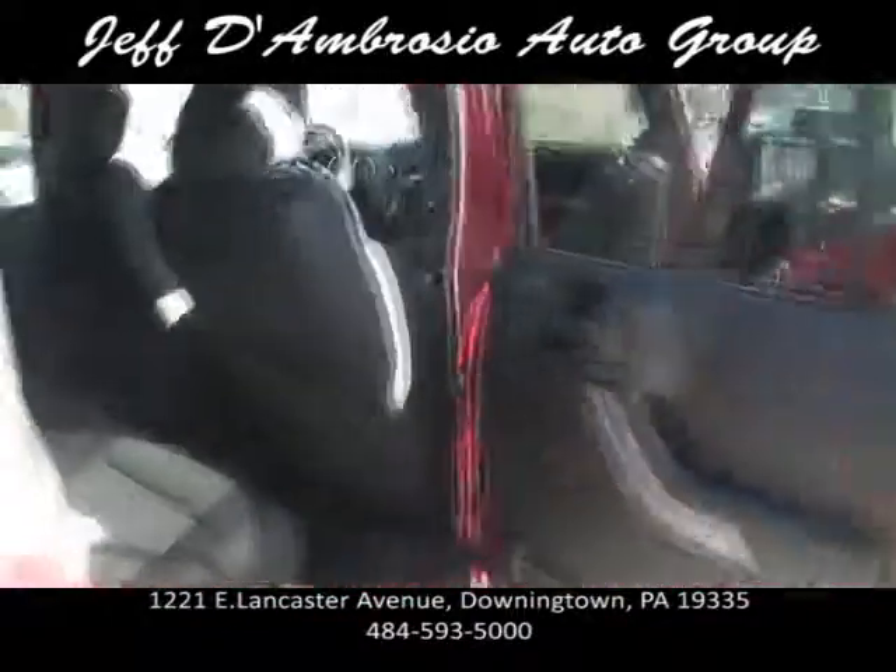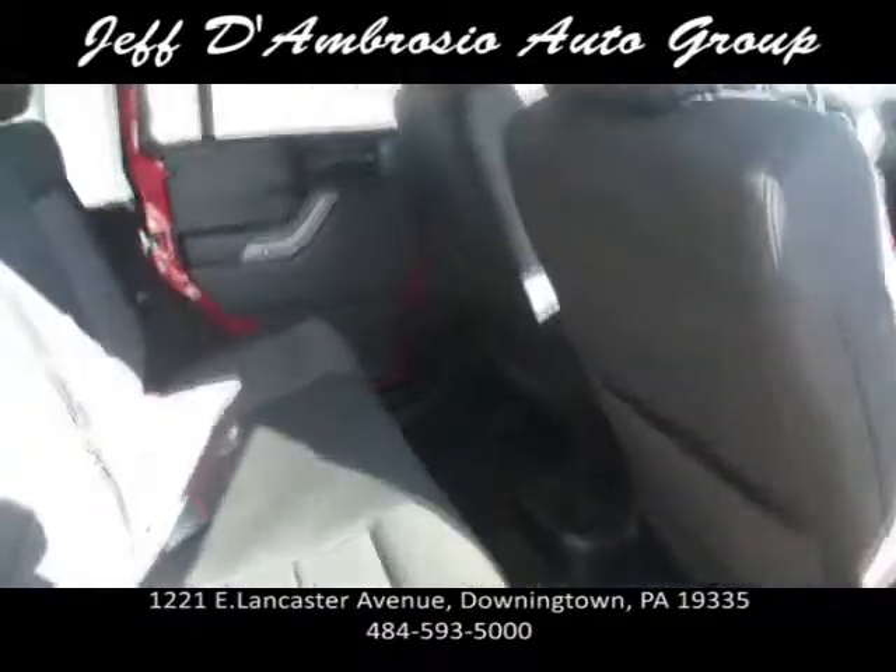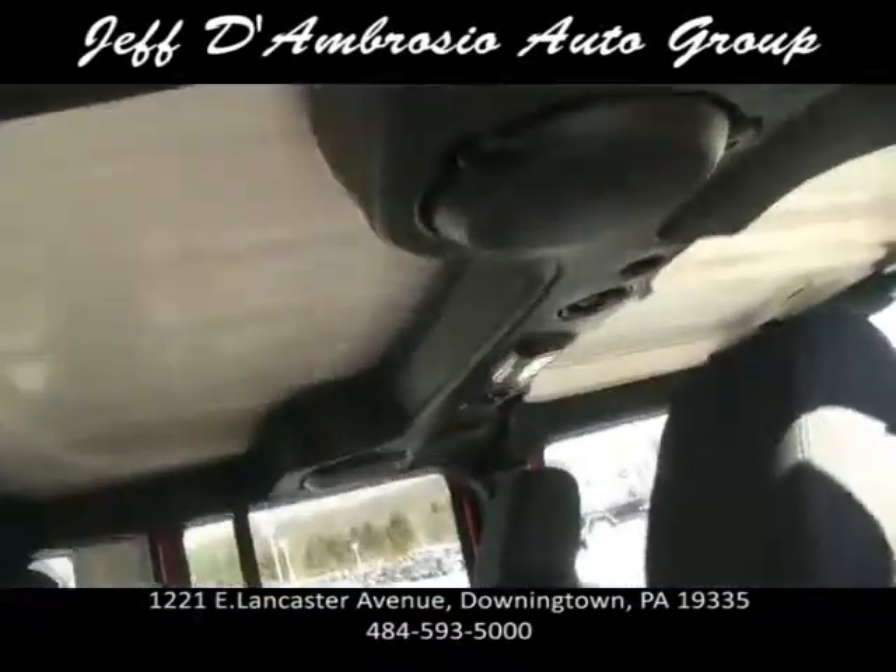A lot of leg room in the back. If you're a previous owner, you can remember the Jeeps a couple years ago — they were tiny.